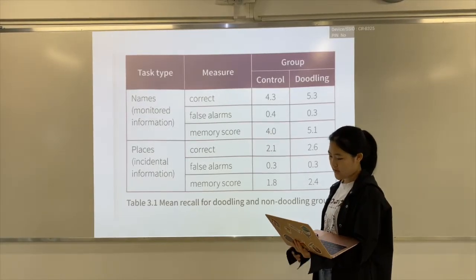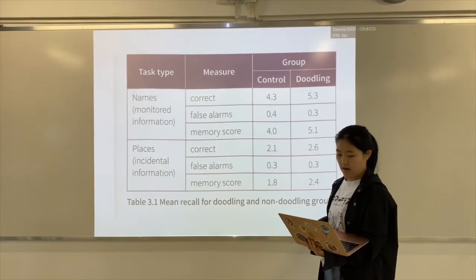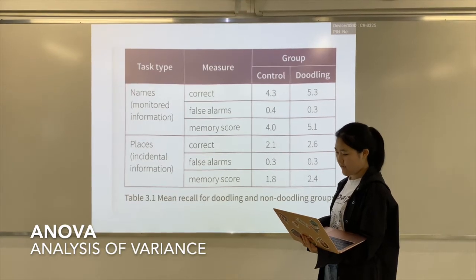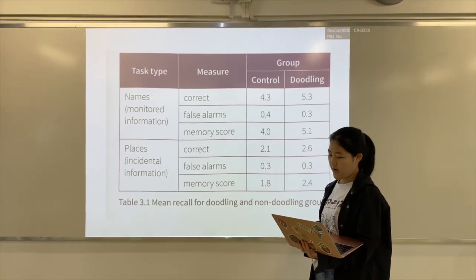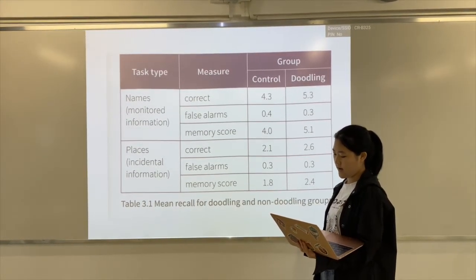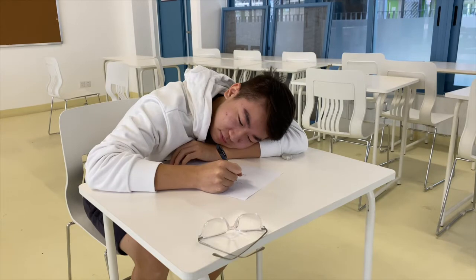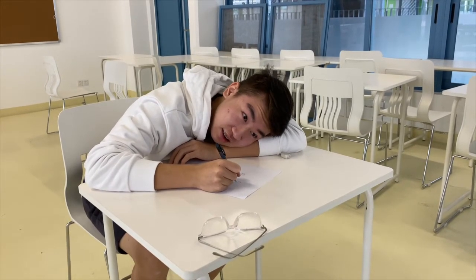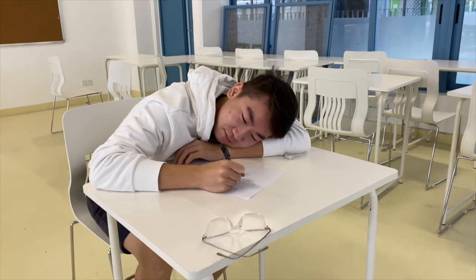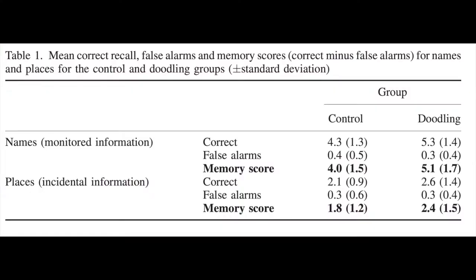Memory scores were entered into a two-way mixed measures ANOVA, which confirmed that the monitored names were recalled better than the incidental places, and recall was better for doodlers than controls. It is fairly obvious that doodling helps concentration on a primary task because the doodling participants performed better than participants just listening to the primary task with no concurrent tasks. Since the doodling group were better on both the monitored and incidental information, there are two possible explanations: either the doodlers noticed more of the target words, which has an effect on attention, or doodling improved memory directly by encouraging deeper information processing.